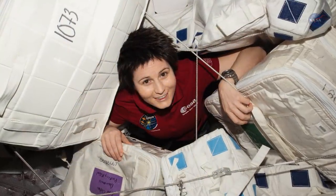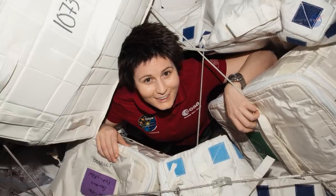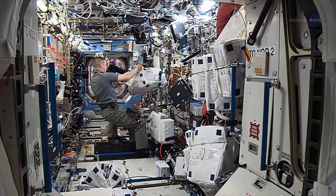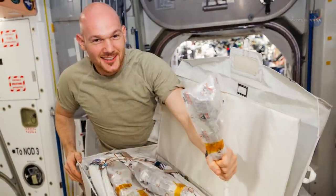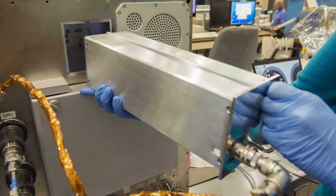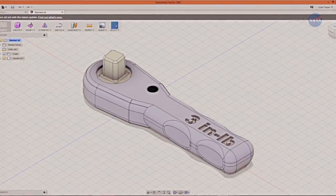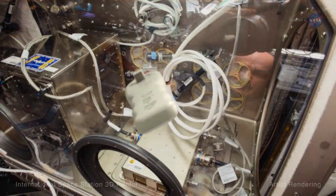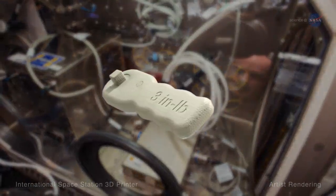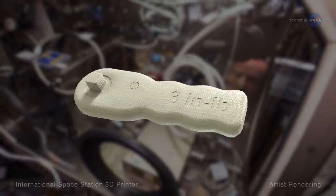The Refabricator can even recycle plastic items not normally associated with earthbound 3D printers. For instance, almost all of the materials that are delivered to the station are packed using foam or plastic bags. Both can be loaded into the Refabricator to produce items such as a plastic syringe, an eating utensil, or a custom-made wrench. That ability limits the amount of backup materials you need to take with you on a long-range expedition. After all, in space, space is at a premium.